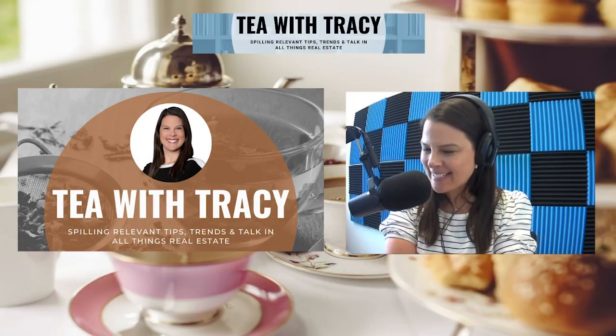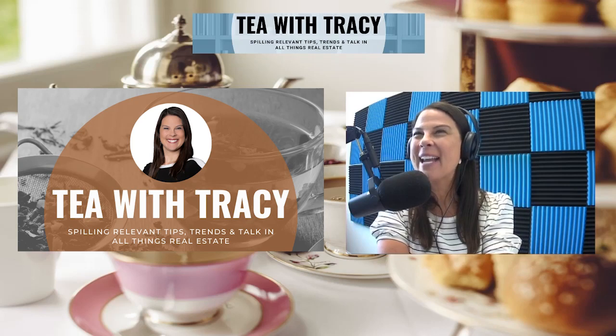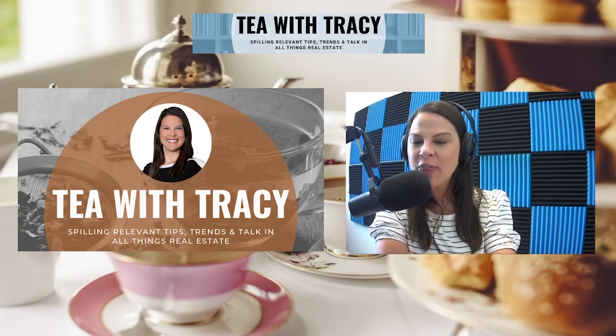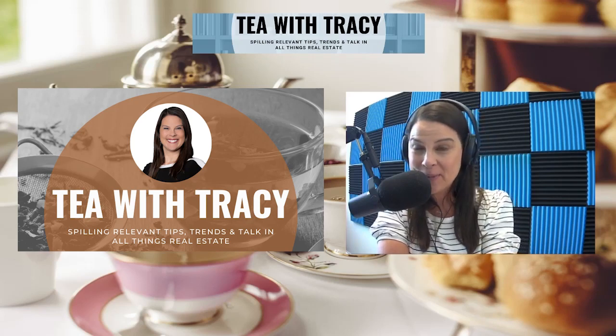Hello, and welcome back to Tea with Tracy, coming to you on Tuesdays, spilling relevant tips, trends, and talk in all things real estate, home ownership, and community related.